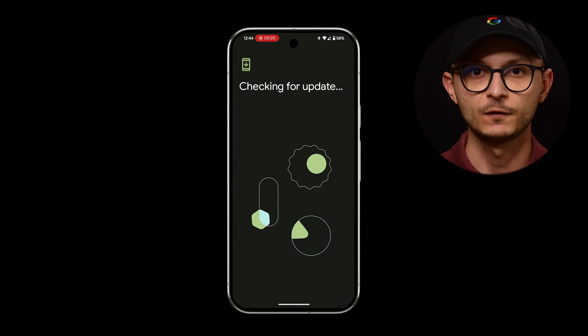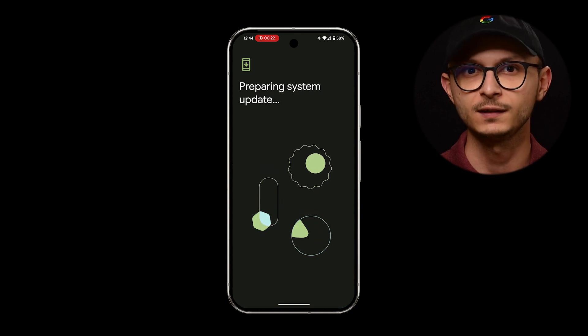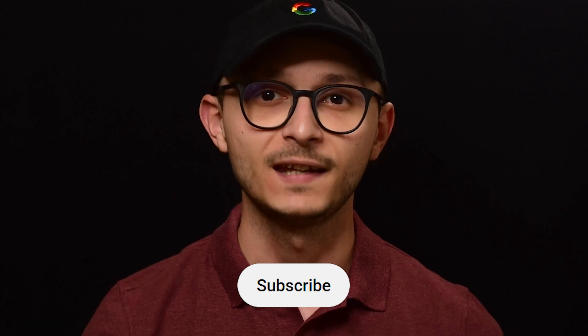That's a quick look at the August software and security update for Google Pixel devices. Have you received the update yet? Let me know in the comments below. If you found this video helpful, be sure to give it a thumbs up, and if you're new here, consider subscribing for more Pixel news like this. Thanks so much for tuning in — my name is Angel, the Google Pixel Guy. Take care now, bye bye.